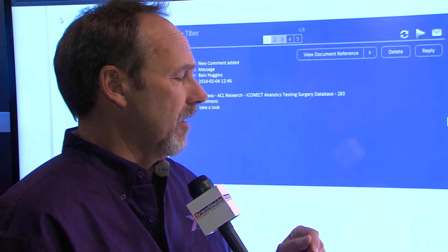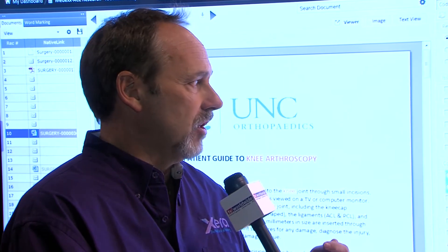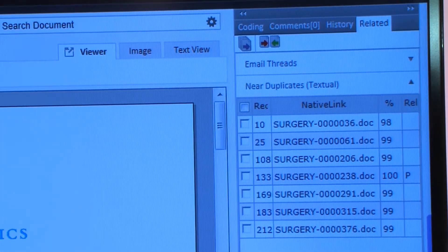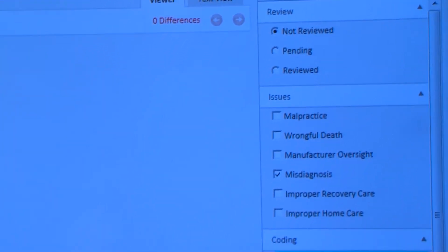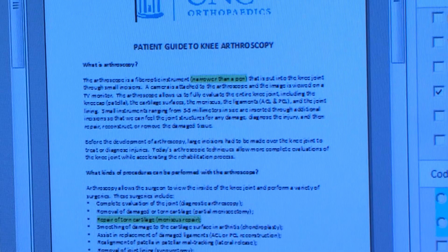The second thing is near duplicates, because in any review when you collect from multiple different custodians, the problem you run into is duplicate information. I send something to you, you send it to someone else — we now have two copies of that document. What we've done is quite unique: when you go into any document and click near duplicates, as an end user you don't know what's happening in the background — you're just clicking a button and getting near duplicates. You can then select those, go to comparison, and on a document-by-document basis see how those documents are the same or slightly different. You can see behind me the red and green identifying that this is in fact the same document, but some words have been changed from record to record.